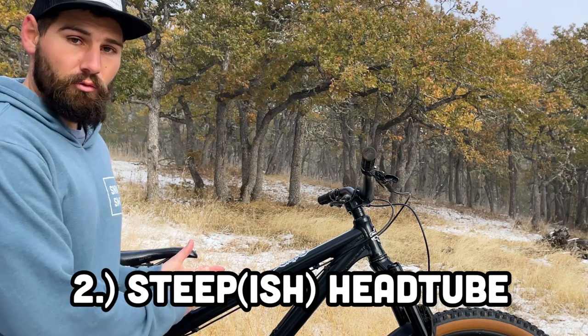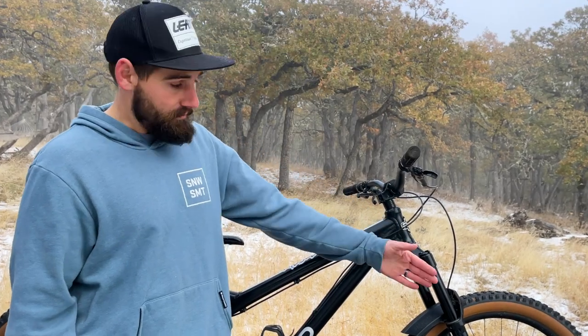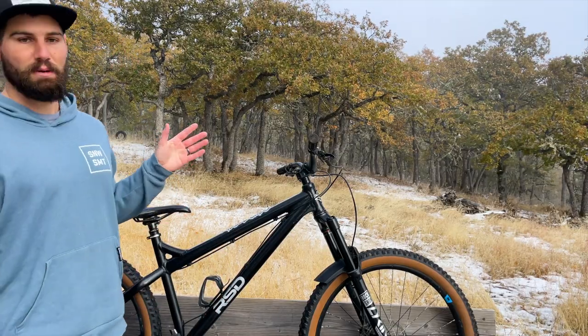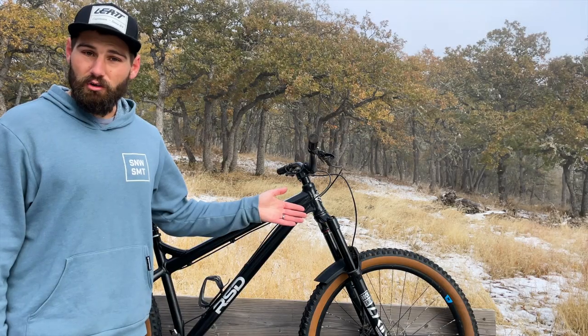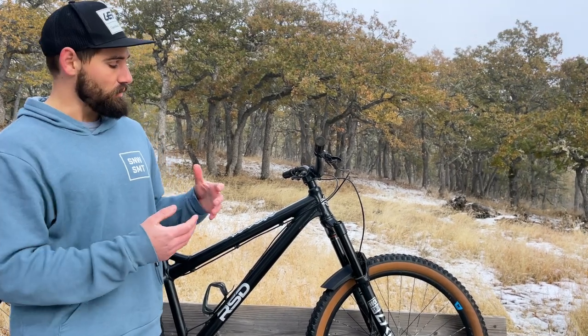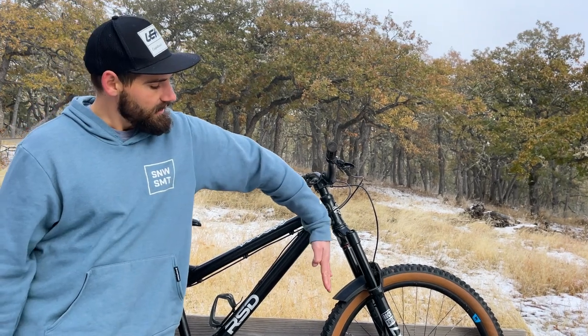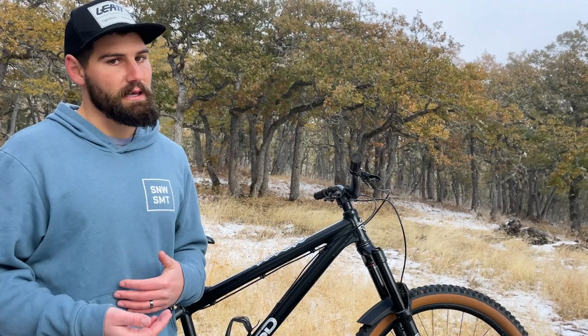Your head tube angle is the slacker part of longer, lower, slacker. Having a slacker head tube angle makes it a lot more forgiving and puts that wheel out in front of you, which is much more confidence inspiring when you're going down steep rocky stuff. I love the look of a bike — especially a hardtail — with a big raked-out slack head tube angle. My head tube angle is at about 64 degrees, so it's pretty slack by a lot of people's standards. But if we're talking exclusively about making your bike feel as poppy and playful as you can, then actually having a steeper head tube angle is going to help with that. The head tube angle affects your bike's overall wheelbase because the slacker it is, the farther it pushes that front wheel out in front of you. Having that front wheel tucked in close is going to make it easier to do spins, whips, and stuff like that.